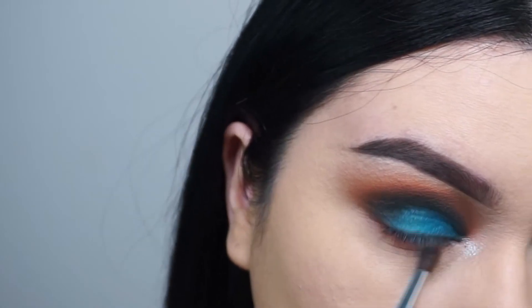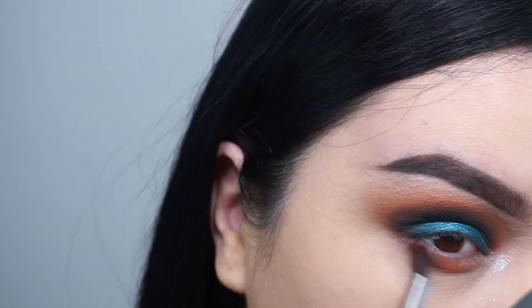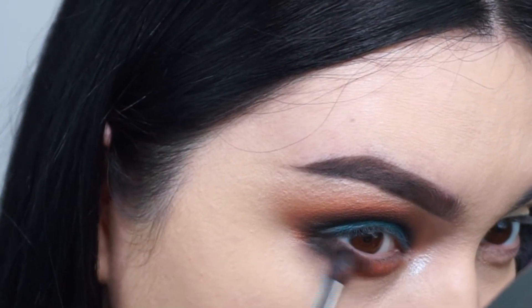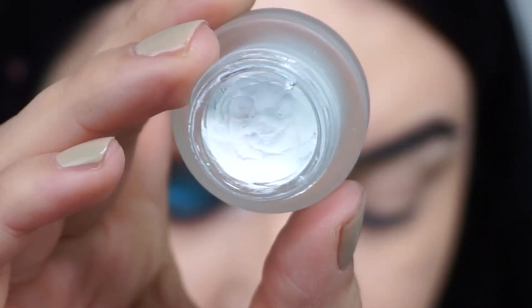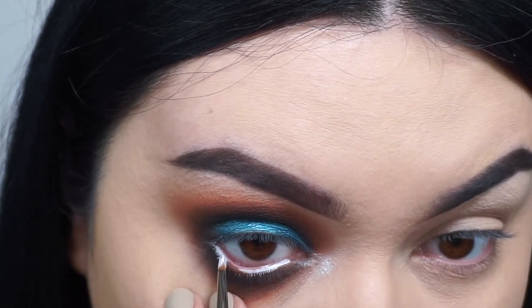For the lower lash line, I'm basically mirroring what I did on top — I'm using Tajin, then towards the outer corner I'm adding 13th Floor to make it really smoky. Then I'm taking this NYX Cosmetics gel white liner and applying it in my waterline, which really helps with brightening up the eye.